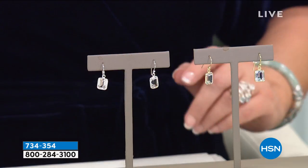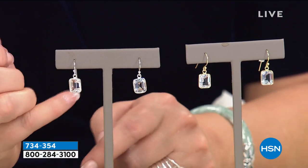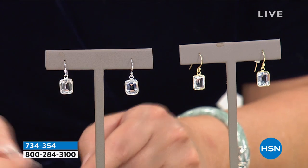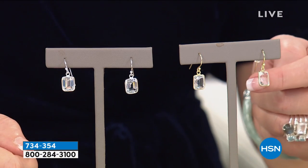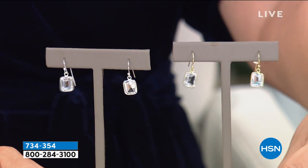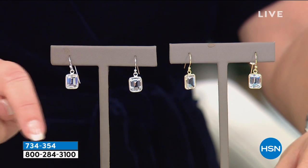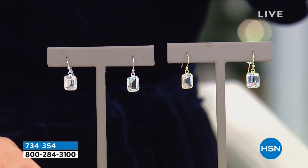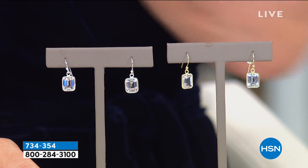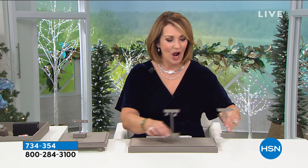These earrings I've been wearing are my own — I love them and I've worn them about 100 times. They're huge, gorgeous emerald cut Herkimer diamond quartz. We'll do them for the first time in a yellow gold plating or all sterling silver. They're about the size of a three-and-a-half carat diamond in each ear. They are gorgeous, with the most irresistible value, and they come with a surprise.